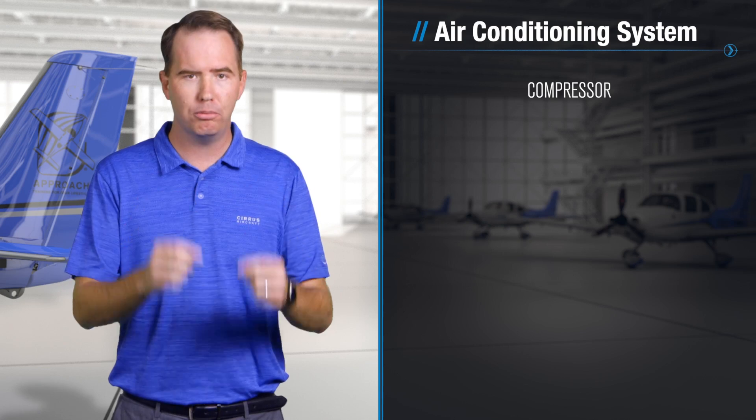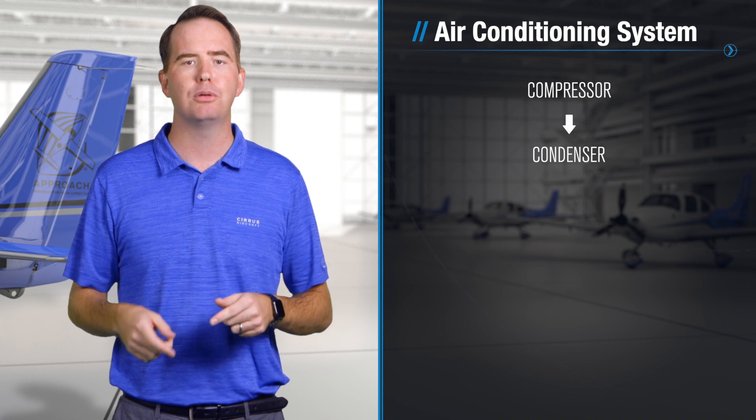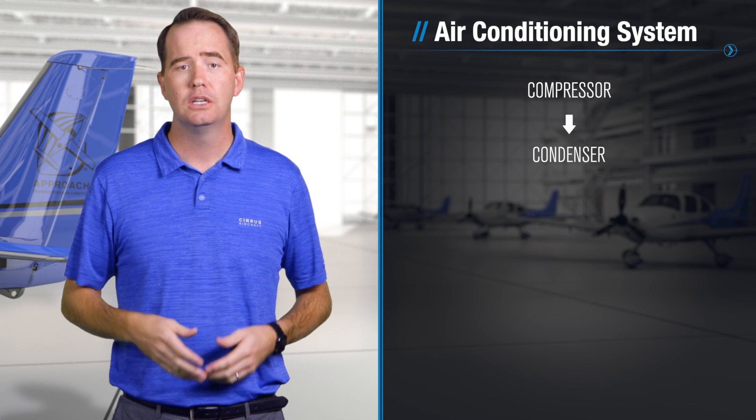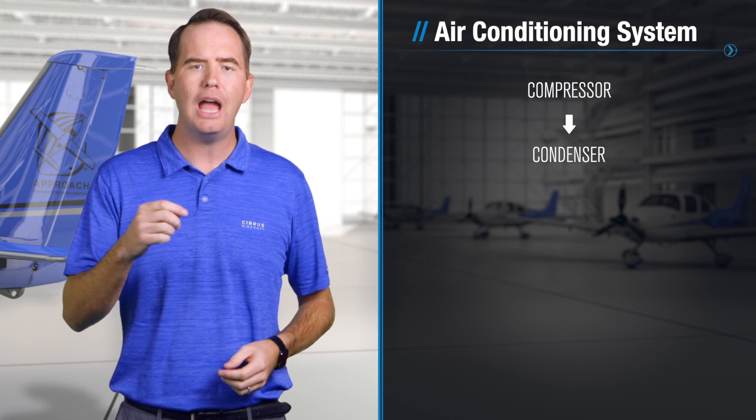Air conditioning systems found in most GA airplanes are really no different than what you'd find in most cars or homes. These vapor cycle machines may look quite different from one application to another, but the basic design is much the same. It all starts with a compressor, and that sends high-pressure vapor to a condenser that cools the vapor into a high-pressure liquid.